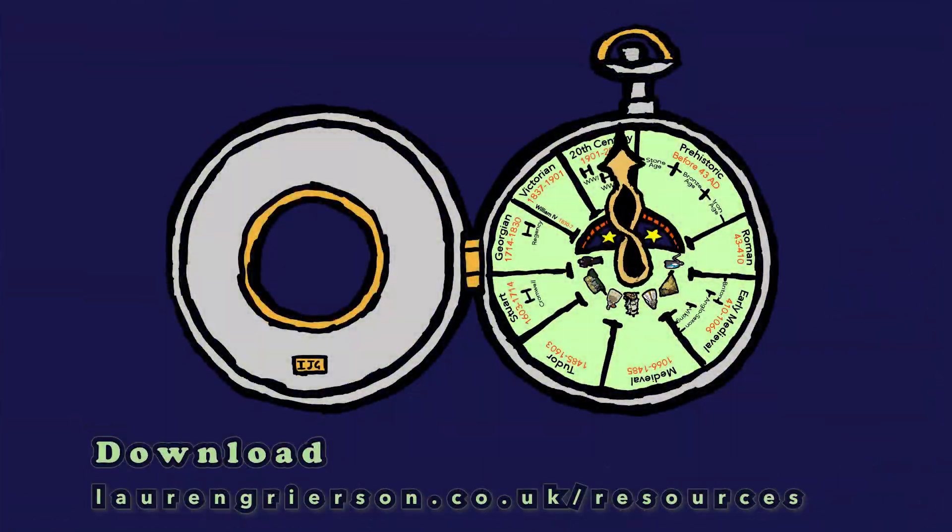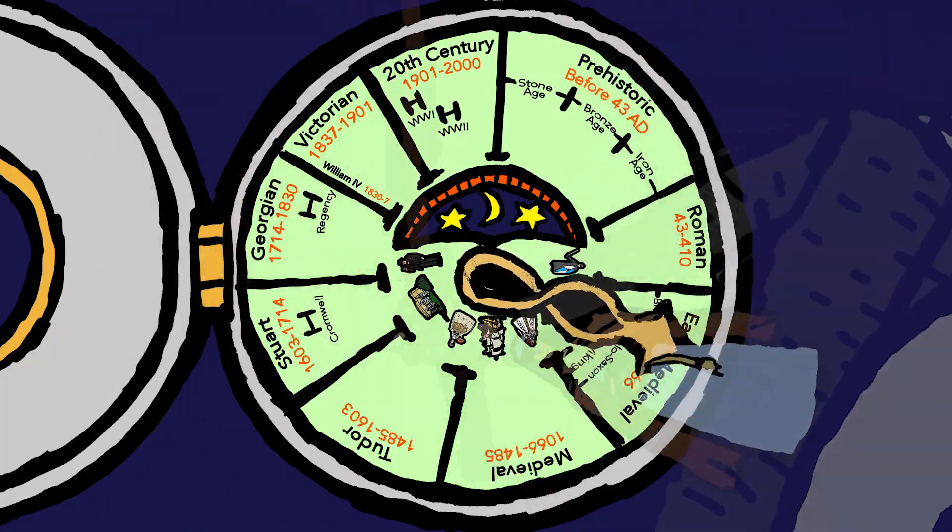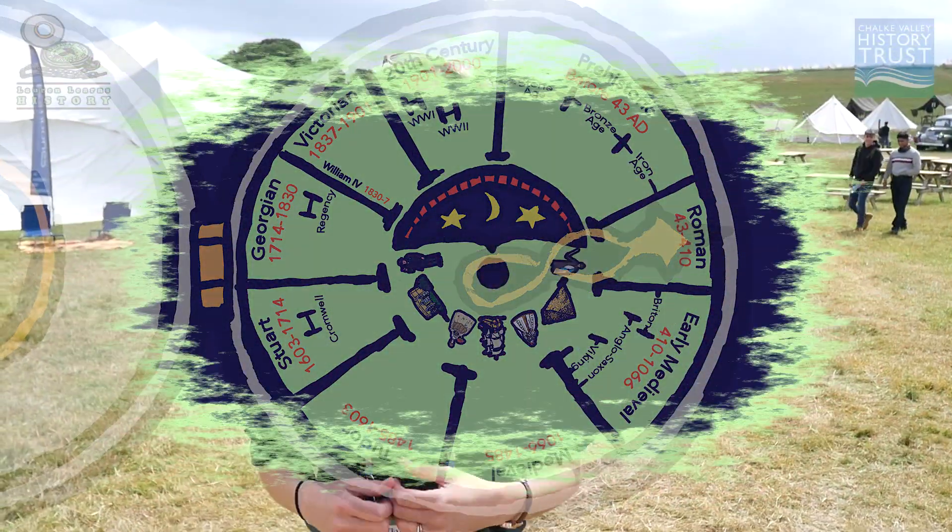Hello and welcome back, I'm Lauren and I'm here at the Chalk Valley History Festival. In this video I'm taking you guys back to the ancient world of the Romans, so fasten your sandals and prepare to be transported back in time with me. With the help of my trusty time-travelling pocket watch, we're going back to the time when Britain was part of the Roman Empire to meet a Roman Cutler — that's a whole 2,000 years ago.